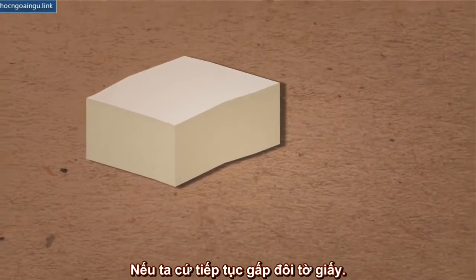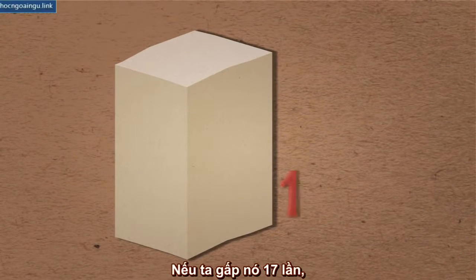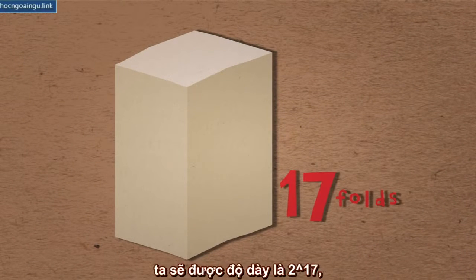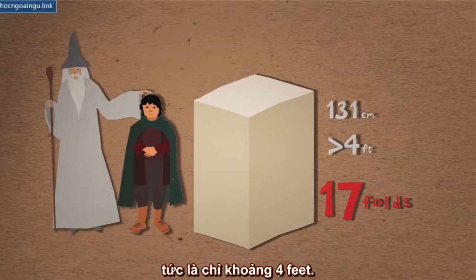Assume we continue folding the paper in half. What would happen then? If we fold it 17 times, we'll get a thickness of 2 to the power of 17, which is 131 centimeters, and that equals just over 4 feet.